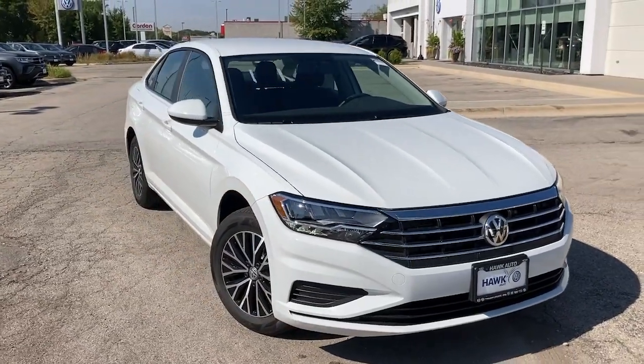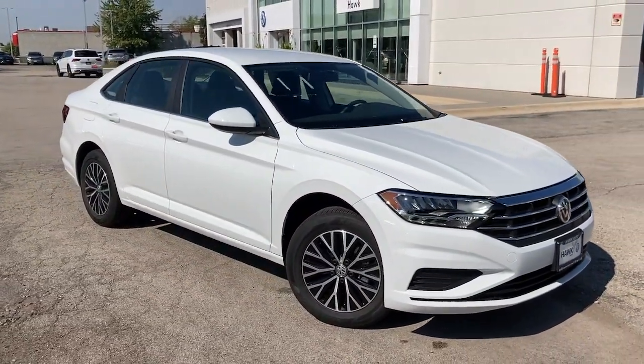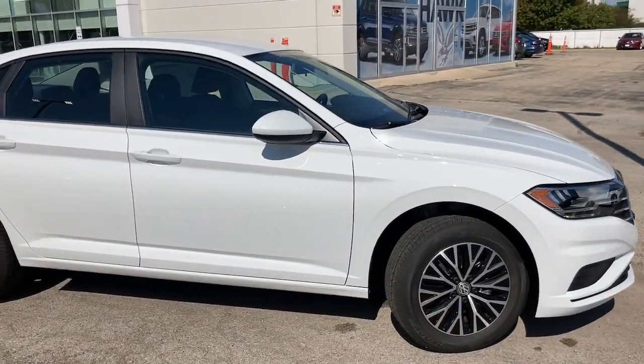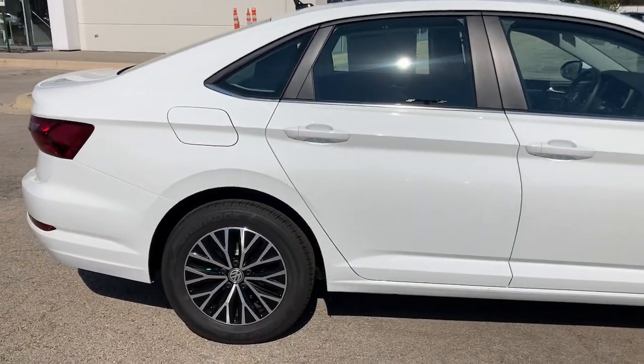Picture yourself in the 2021 Volkswagen Jetta. Take a closer look at this Volkswagen Jetta, the compact sedan that's tastefully understated, practical, and fun to drive.